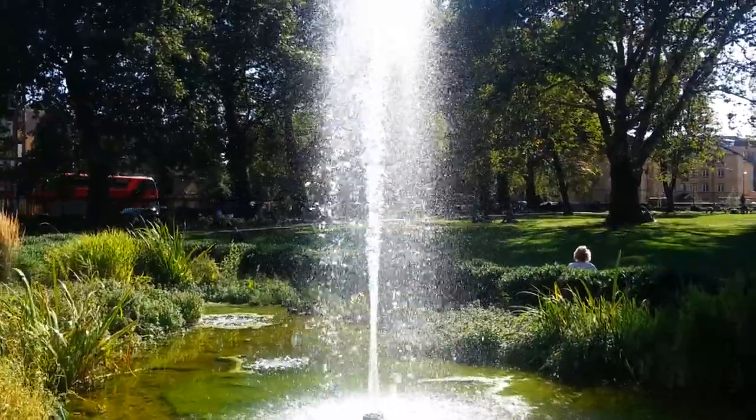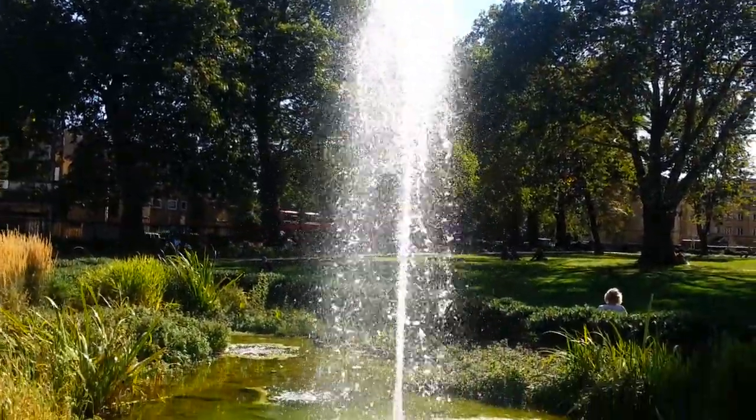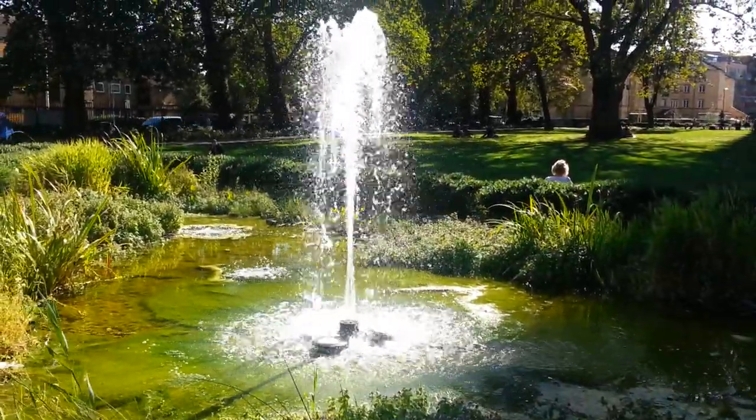There's a water fountain here — it's very good, about 10 to 15 feet high.